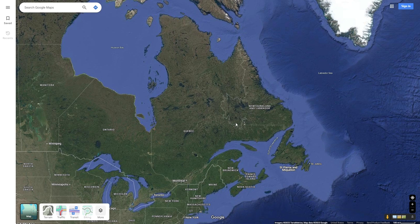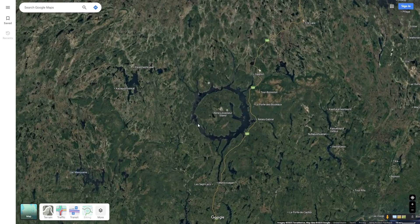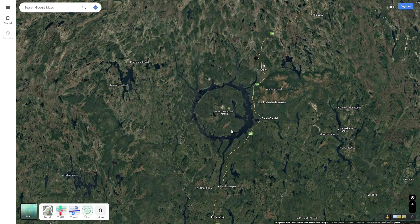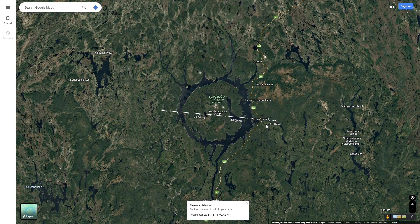If you have ever looked at satellite view of Quebec, you have probably noticed this circular feature right here. Often called the Eye of Quebec, this is Lake Manicouagan, and as many of you probably know, this is a large meteor impact crater. The impact crater itself is said to be around 100 kilometers, but has since been eroded.